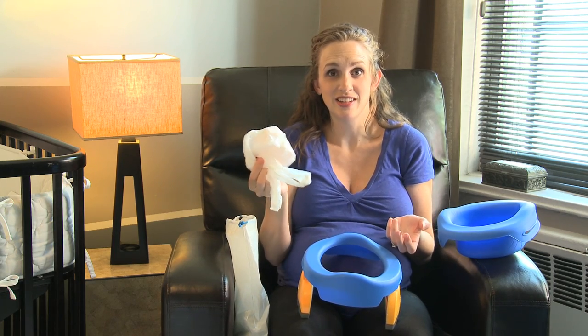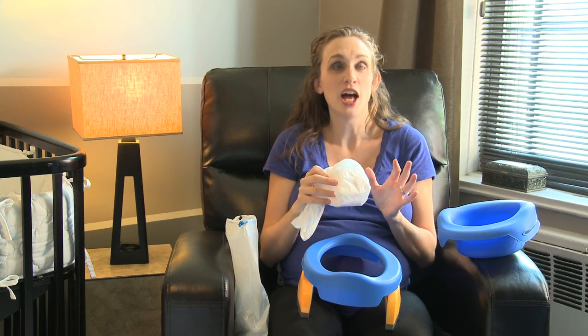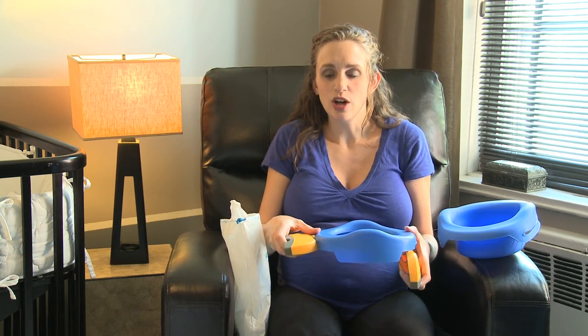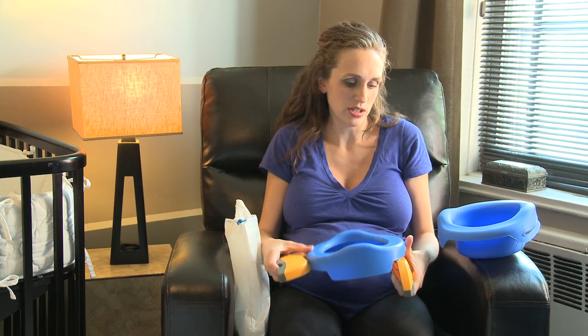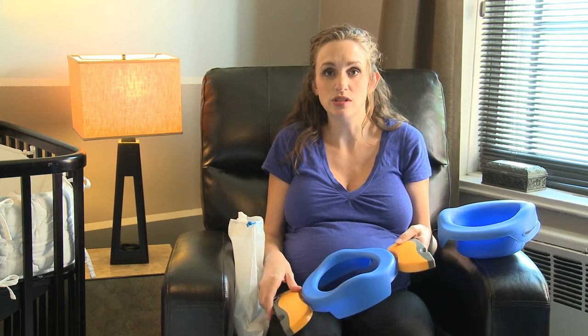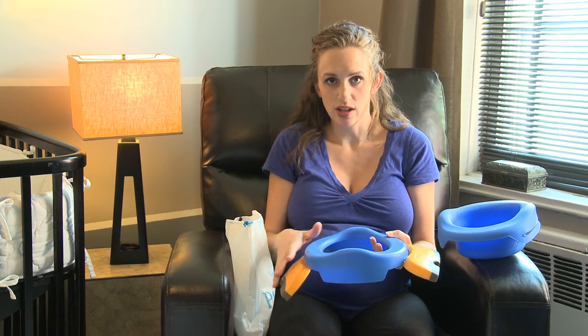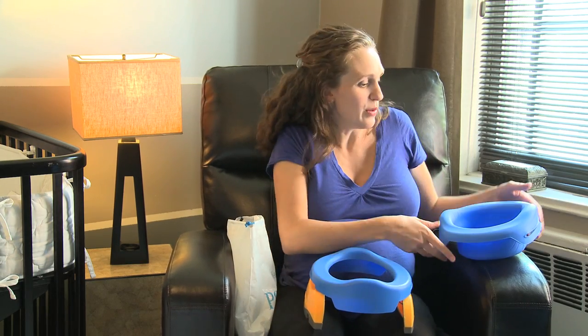You can just throw it away — it's amazing! The other option is the legs can go out, so if you are in a public restaurant or a public place and your child wants to use the big toilet, you can lay it across a large toilet and they can use it that way.